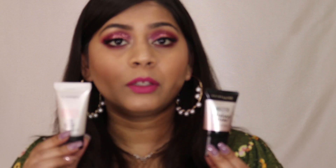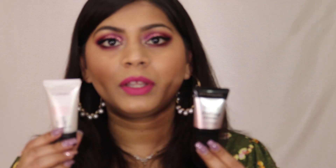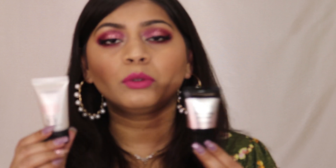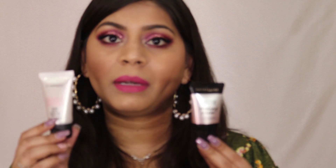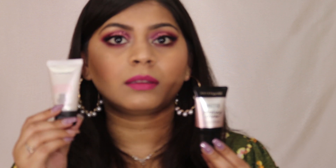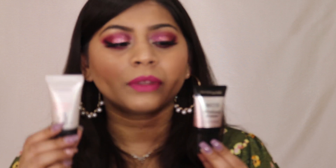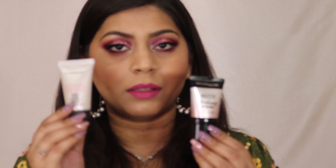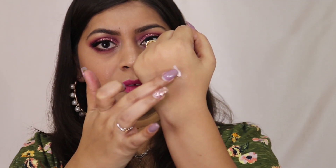Price-wise, both are actually quite similar. Maybelline retails for 665 rupees but you only get 18 ml, while MAC is 1090 rupees for 30 ml. When you do the per-ml calculation, the prices are very comparable — and actually the MAC one works out slightly cheaper because you're getting more product.